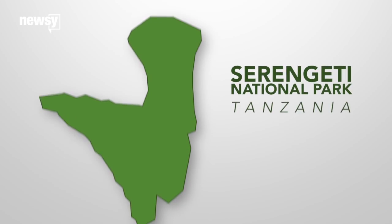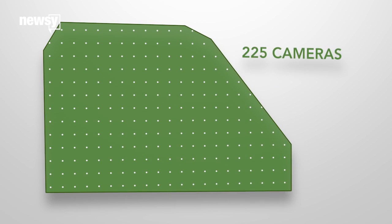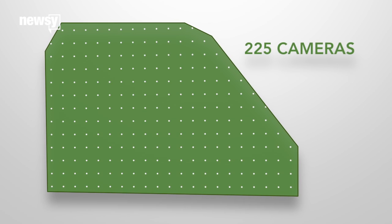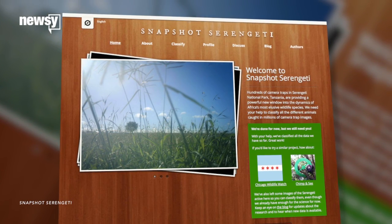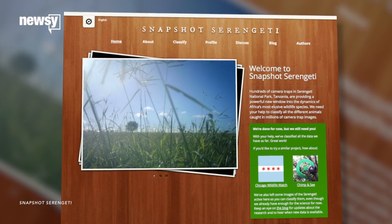The project started in 2010 when then-doctoral student Alexandra Swanson set up 225 automated cameras in a rough grid to capture wildlife moving around in Serengeti National Park in Tanzania. In 2012, some of the cameras' collected images — about 300,000 shots of local wildlife — went online so people could help identify the subjects.